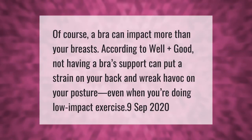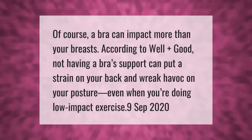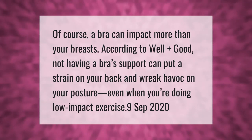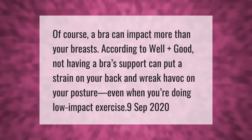A bra can impact more than your breasts. According to Well+Good, not having proper bra support can put a strain on your back and wreak havoc on your posture, even when you're doing low-impact exercise.